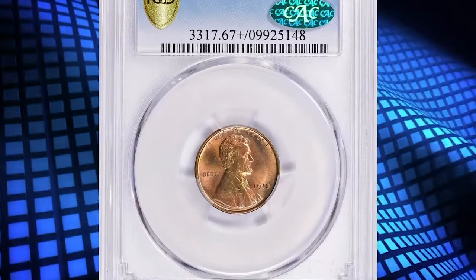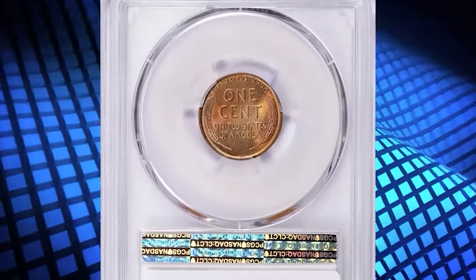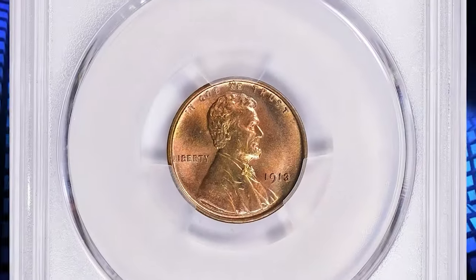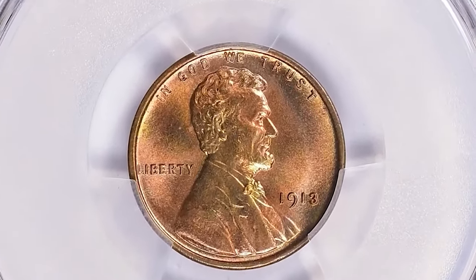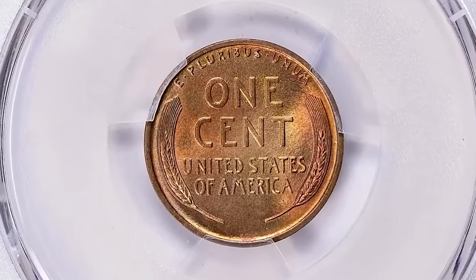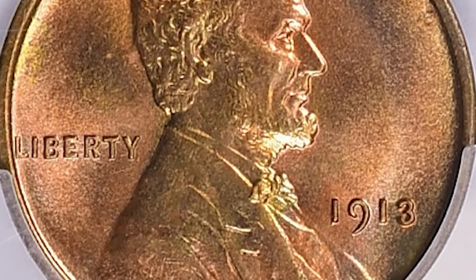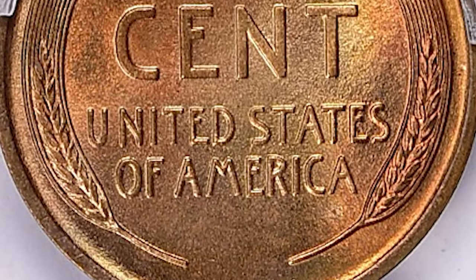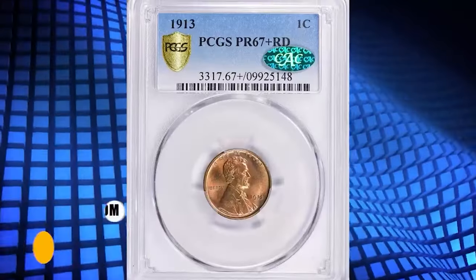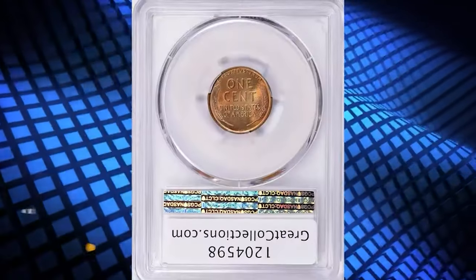Number 1: 1913 Proof Lincoln Cent, graded as PR67 Plus Red by PCGS and endorsed by CAC. According to NGC, the combination of a relatively high mintage and a higher-than-usual survival rate with red color has made the 1913 Lincoln Proof the most readily available of the matte/satin proofs in high grades. The boost in proof sales may be explained by the debut of the new Buffalo Nickel. This specimen was sold for $84,543.75 with buyer's fee.